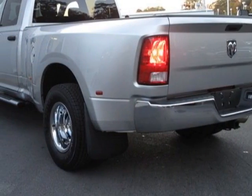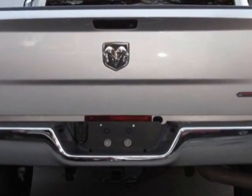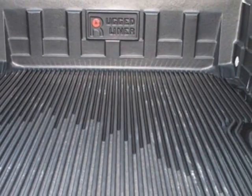This 3500 truck boasts an engine and has a six-speed automatic transmission. Call 800-753-6343 or email our friendly sales staff today to schedule a test drive.